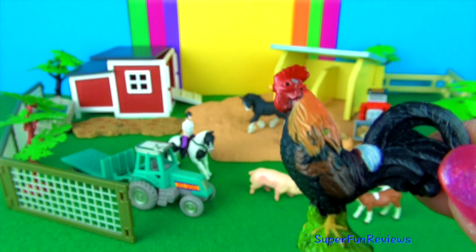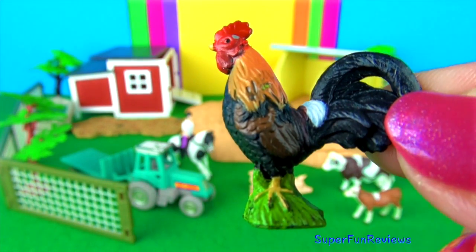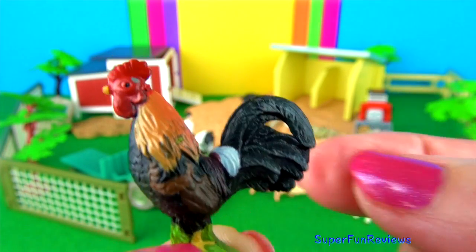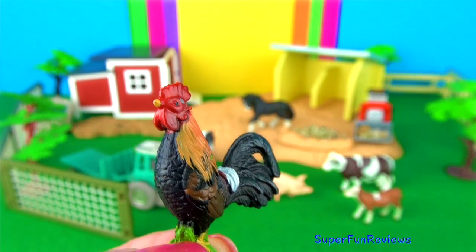The Gallic rooster or cockerel is a type of French rooster breed. A long time ago this rooster was used as a symbol of hope and faith. Today it is a popular sports symbol.